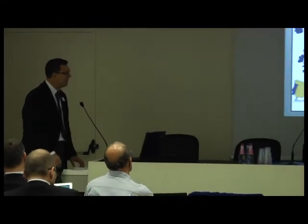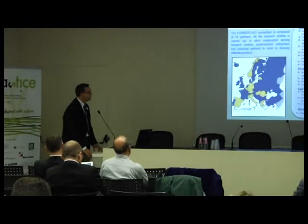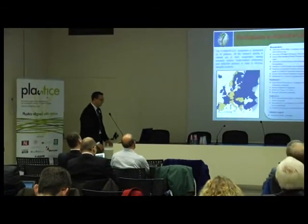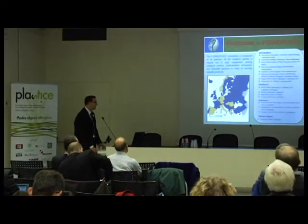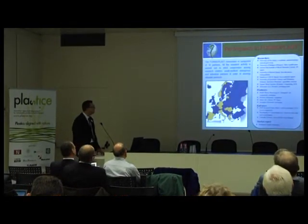This is our consortium. We have 16 partners — both researchers and industries and end-users, including large industries, an expert on market analysis, and we also have an industrial advisory board.